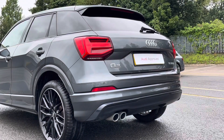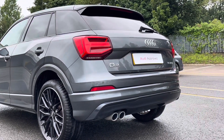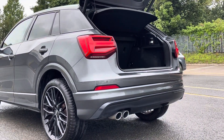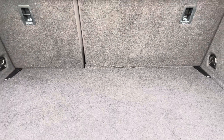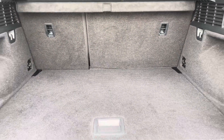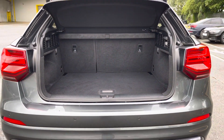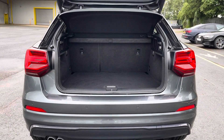Around the back we have LED rear lights with dynamic indicators, as well as a power-operated tailgate, allowing easy access into the 405-litre boot space, which can be extended by folding the rear seats down to 1050 litres, so you can add in those larger and longer items, such as flat-pack furniture.